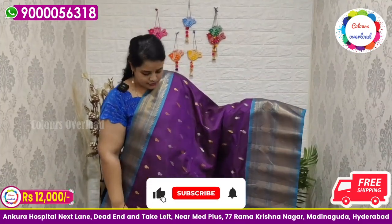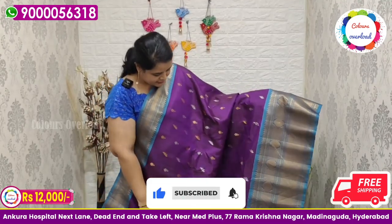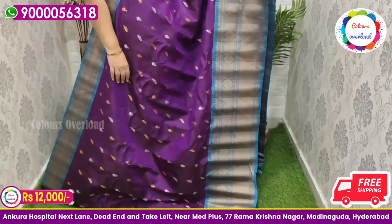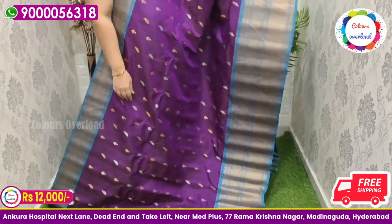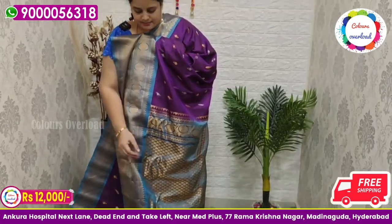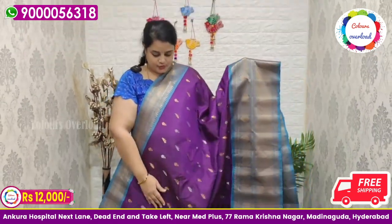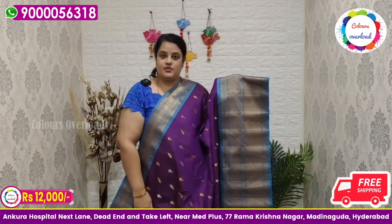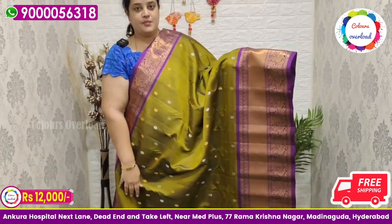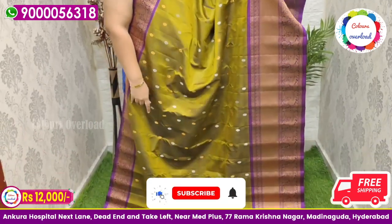Next, pure handloom double weave Gadwal saree in a purple shade, all over gold and silver, with a greyish blue border — very rare combination. Same color border on the pallu and plain blouse with a border inside folding. Then, a beautiful navy blue shade Gadwal saree.